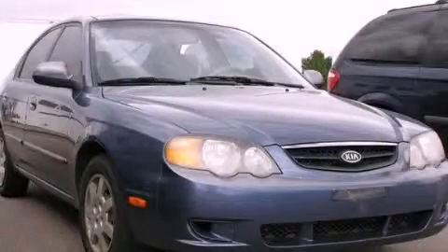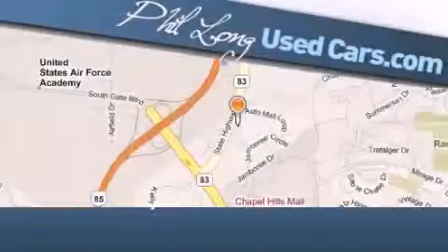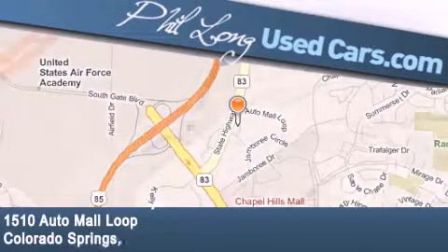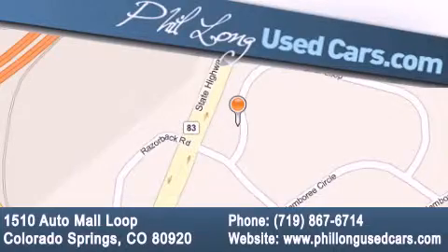This automobile won't last long at this price, call and arrange a test drive now. Phil Long Used Cars is located at 1510 Auto Mall Loop in Colorado Springs. Our goal is to exceed all of your expectations to ensure that you'll return for future visits.